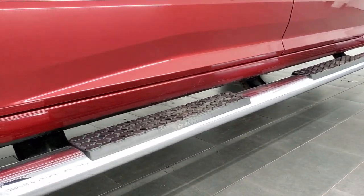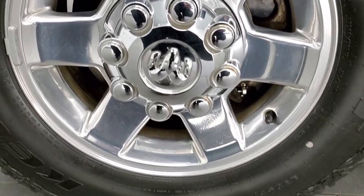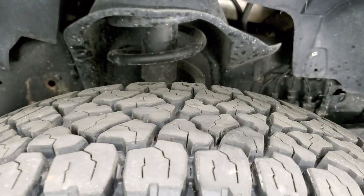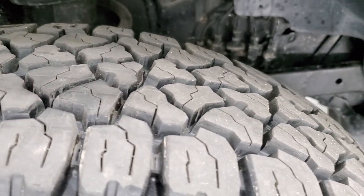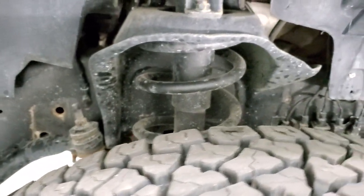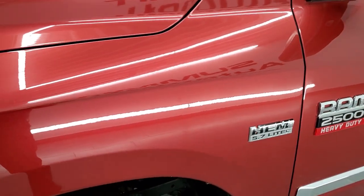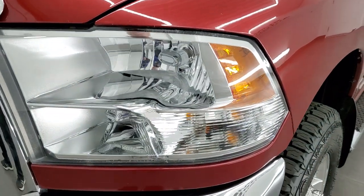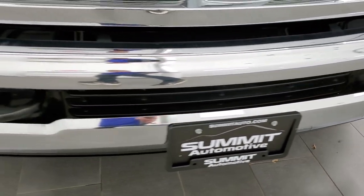It comes with these 17-inch polished aluminum rims — no scuffs or scrapes on there. It does have brand new Kelly Edge LT265/70R17 tires and they have all the tread left on; you can still see the little wear knobs. Frame and underbody looks really nice. Front fender is in great condition as well. Headlight lenses are nice and clear. The front bumper is absolutely perfect — I didn't see any dents or dings on that.